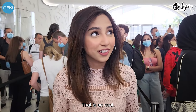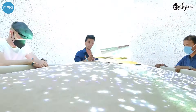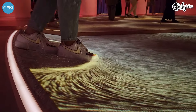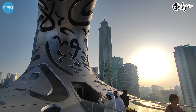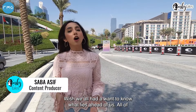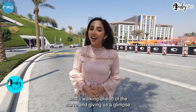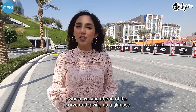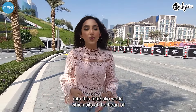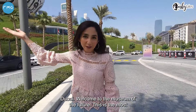That is so cool. We all wish we knew what lies ahead of us — all of us are so curious to know what's in the future. But guess who is walking ahead of the curve and giving us a glimpse into this futuristic world which sits at the heart of Dubai. Welcome to the Museum of the Future.